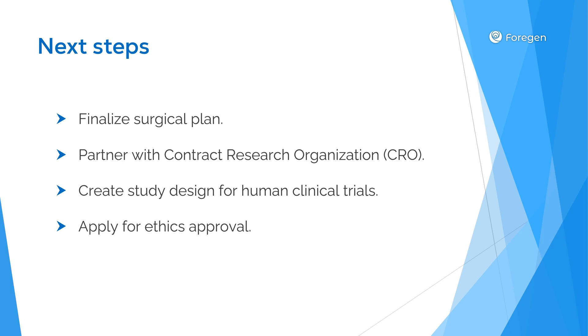Looking beyond these preclinical studies, our next steps include finalizing the surgical plan for human trials, partnering with a contract research organization, creating the study design for human clinical trials, and applying for ethics approval. We understand the importance of maintaining comprehensive documentation throughout our work to support these regulatory submissions. The combination of Dr. Zirayan's clinical leadership and Yann Kodak's specialized expertise in tissue engineering positions us strongly to complete all remaining preparatory steps for human clinical trials in a timely and cost-effective manner.